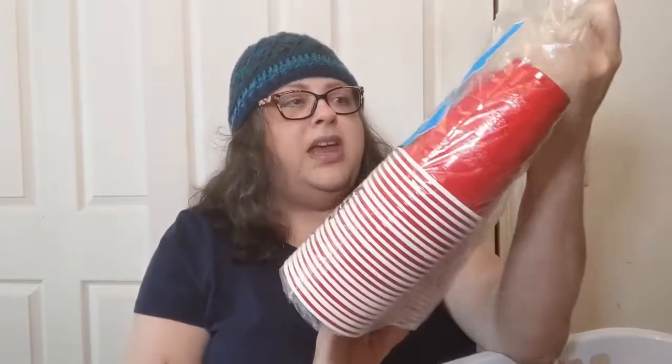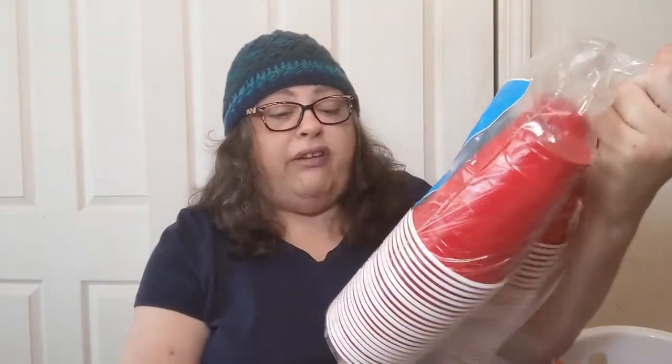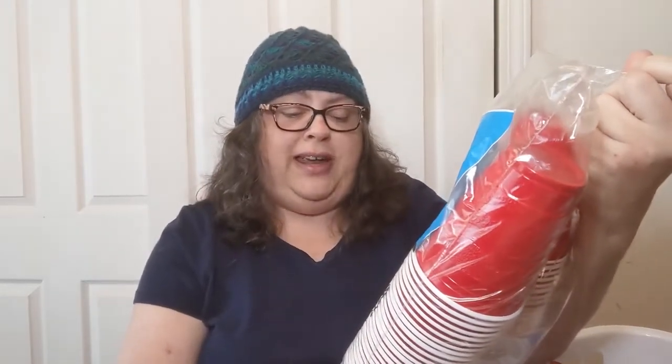On that same aisle I got these cups — they might be cheaper elsewhere, I'm not sure. It was three dollars for a pack of 50 cups, 18 fluid ounces. I don't use them to drink from; I'm using them for my plants. So I'm going to put that with the plant stuff.